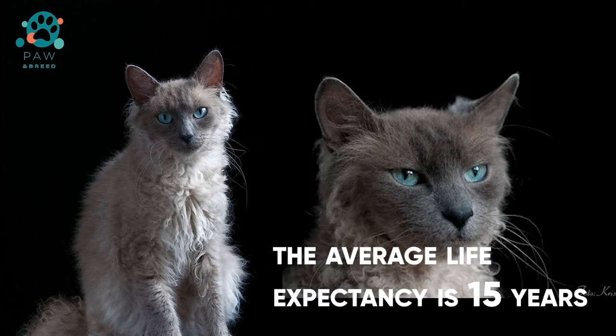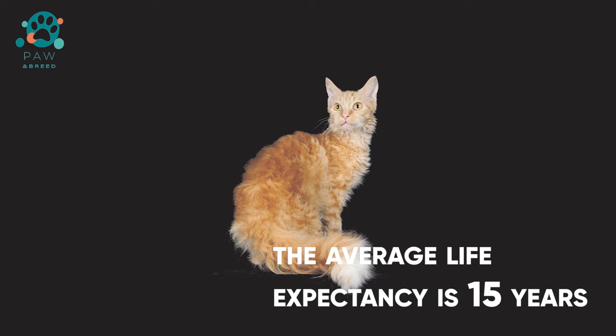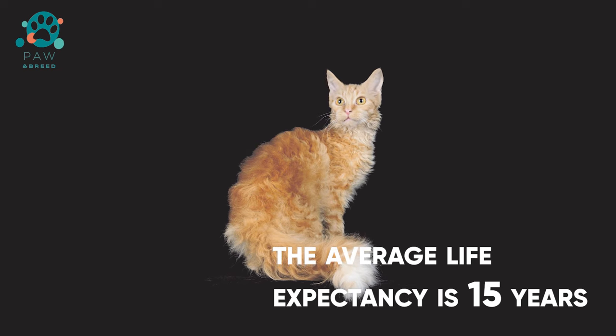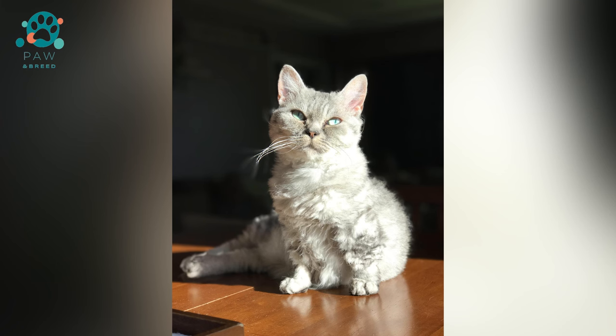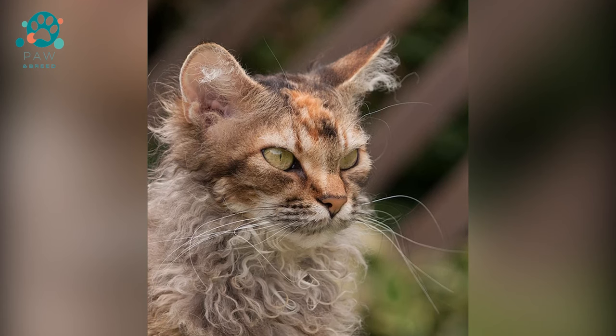The advantages of the breed include a nice quiet voice, non-aggressive temperament, and the ability to get along easily with other pets. The main advantage is that cat hair does not cause allergies, since it does not have an undercoat, and the offspring of cats of this breed always inherit the hypoallergenic gene from their ancestors.